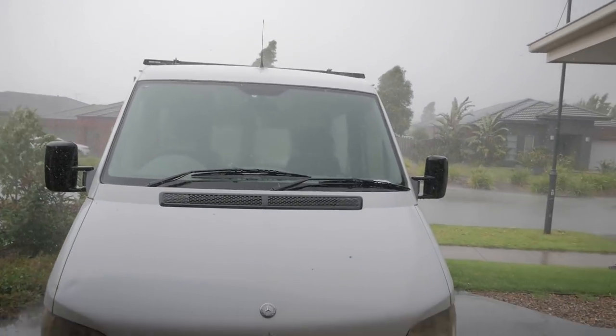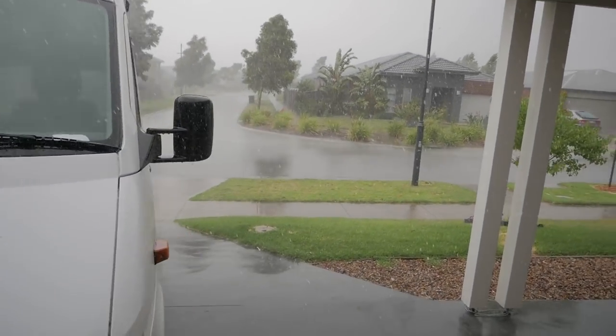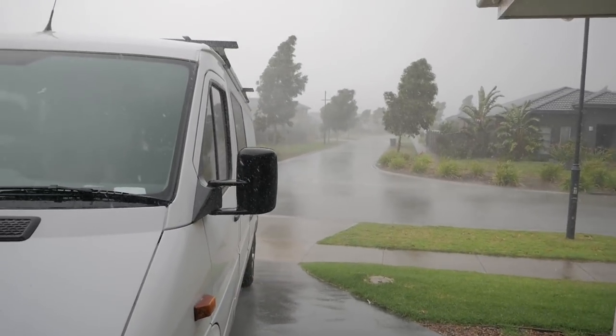We just got the solar panels remounted. Spent like the entire day on it. I mounted it, then took everything off and lowered the brackets to make it more stealthy. And I just finished — and then it started absolutely pouring rain.